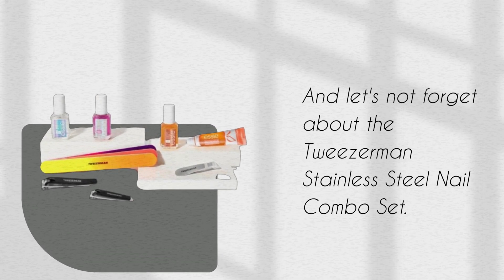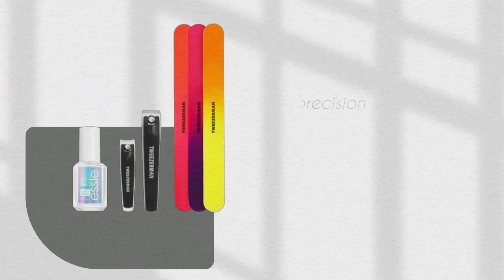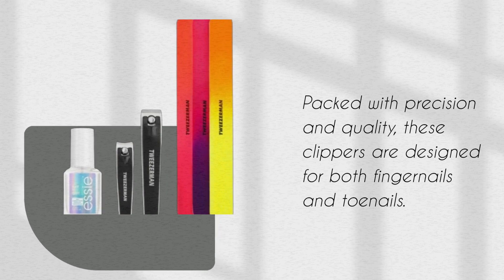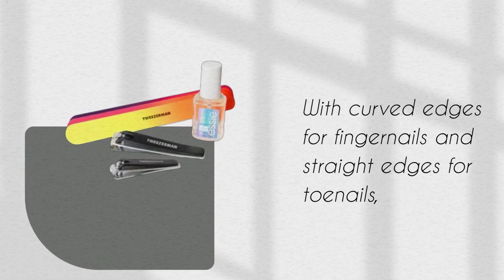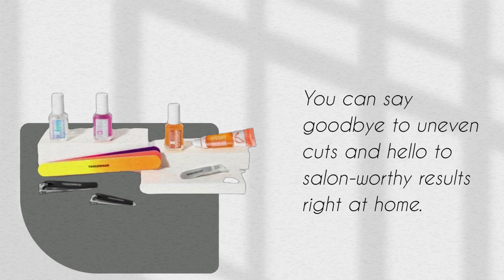And let's not forget about the Tweezerman Stainless Steel Nail Combo Set. Packed with precision and quality, these clippers are designed for both fingernails and toenails — with curved edges for fingernails and straight edges for toenails. You can say goodbye to uneven cuts and hello to salon-worthy results right at home.